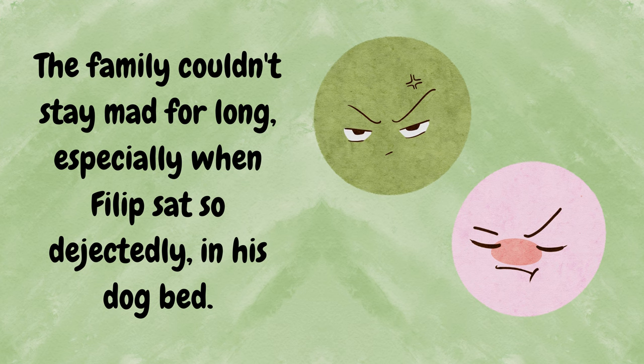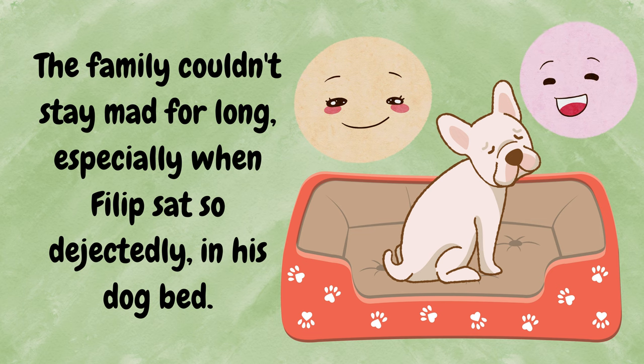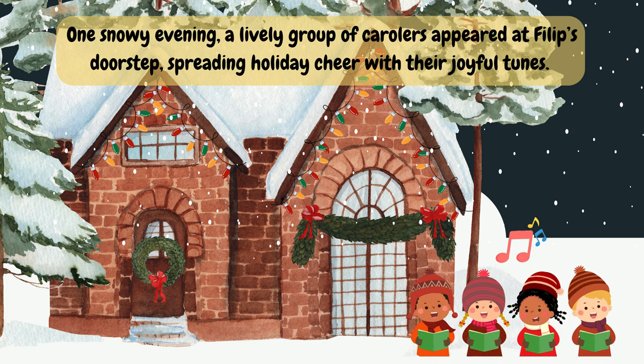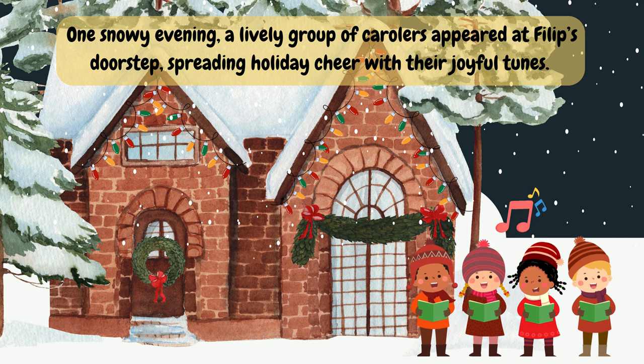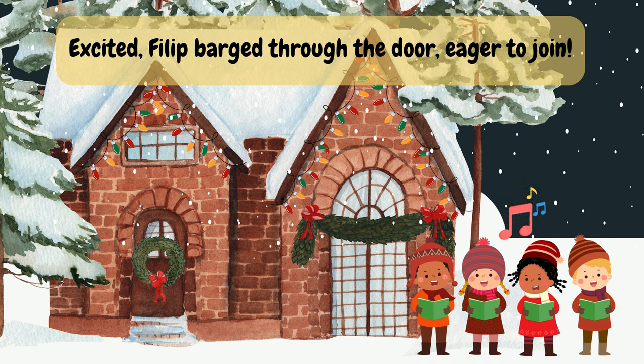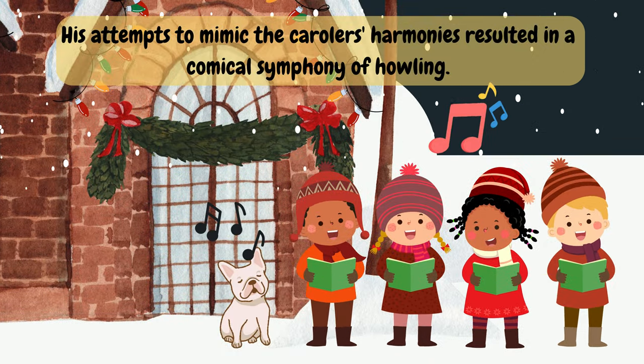The family couldn't stay mad for long, especially when Philip sat so dejectedly in his dog bed. One snowy evening, a lively group of carolers appeared at Philip's doorstep, spreading holiday cheer with their joyful tunes. Excited, Philip barged through the door, eager to join. His attempts to mimic the carolers' harmonies resulted in a comical symphony of howling.